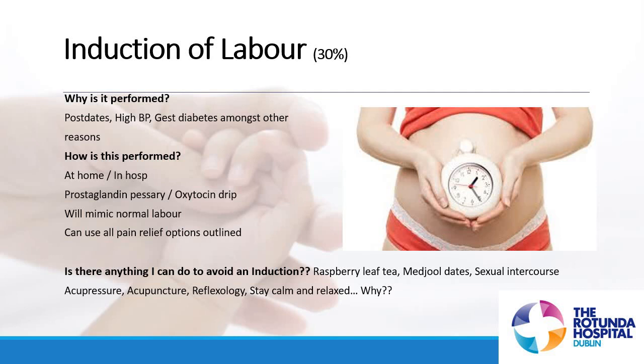Some low-risk inductions may go home for the period while the prostaglandin pessary is in, and pop back 24 hours later for it to be removed and the cervix to be rechecked — but that's pending certain criteria, so discuss that with your midwife or obstetrician.